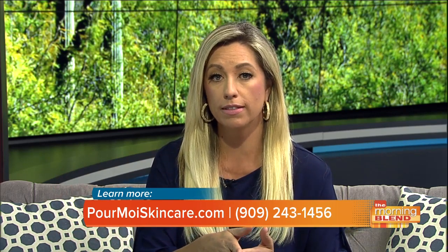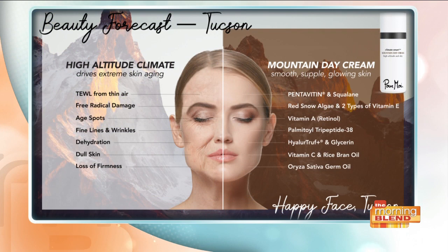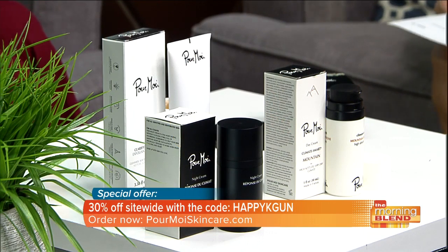We are in the desert, and in this part of the desert you want everybody to use the mountain day cream because you have thin air. The texture of the product holds moisture in your skin and allows the hydration actives to stay stable for 24 hours — that's what you want, consistently hydrated skin. Pour More spent seven years to develop that texture for a moisturizer; it has never been done before.